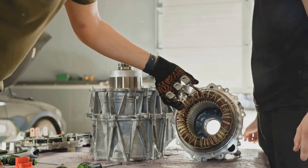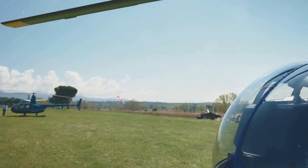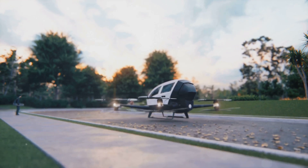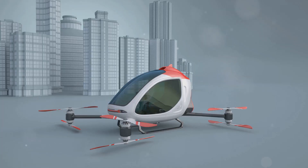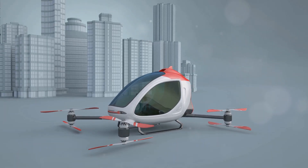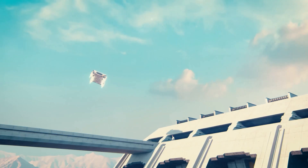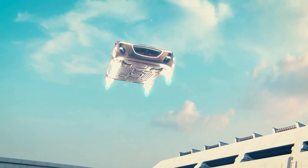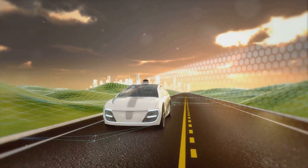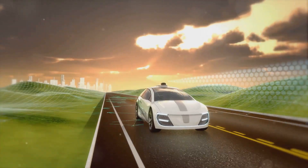At the heart of most flying car designs are electric motors. These motors power multiple rotors or propellers strategically placed around the vehicle. To take off vertically, the rotors tilt upwards, generating lift. Once airborne, some flying cars can transition to forward flight, much like an airplane. This is achieved by tilting the rotors or engaging a separate propulsion system.